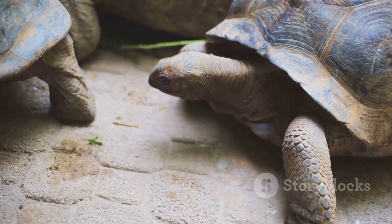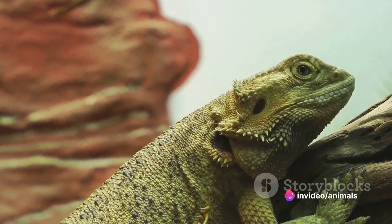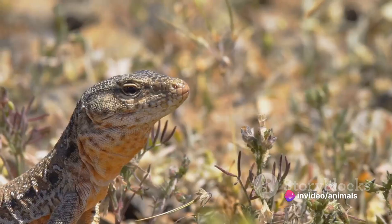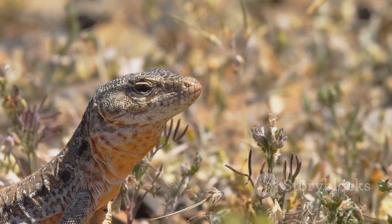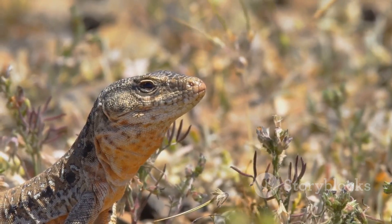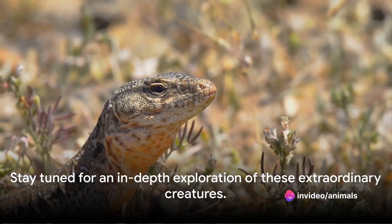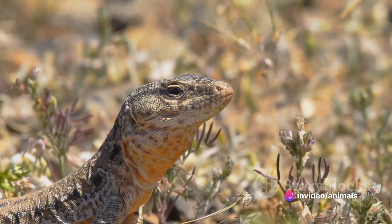Despite their distinct geographical locations, these animals share some striking similarities, yet they're also vastly different in many ways. From their diet to their defense mechanisms, there's a myriad of aspects that make pangolins and armadillos such captivating subjects of study. Stay tuned as we delve into the intriguing lives of these two extraordinary creatures.